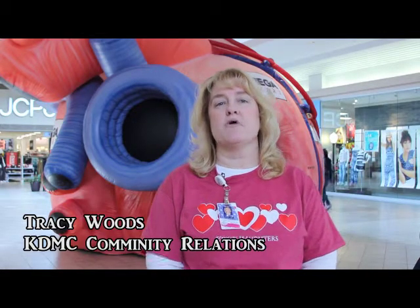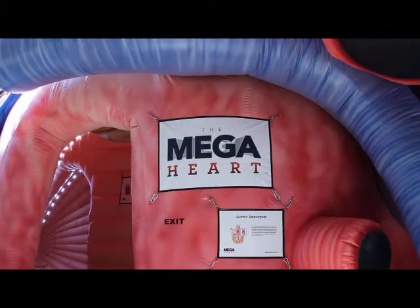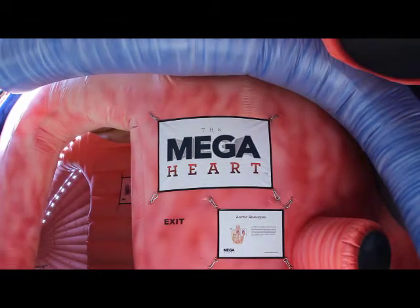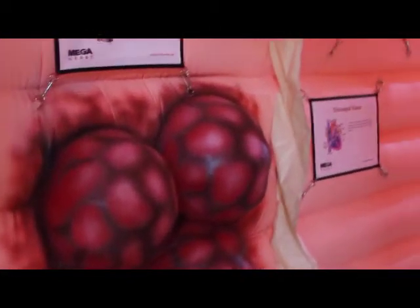February is Heart Month. We brought in the mega heart — it's an anatomically correct version of the heart — so that we can actually educate people on the importance of taking care of your heart, and also for people who have had defects or different problems with their heart, so we can actually show them where that problem lies.